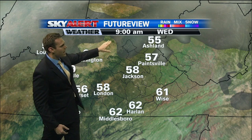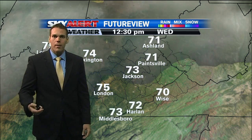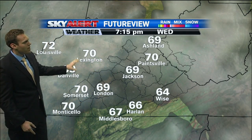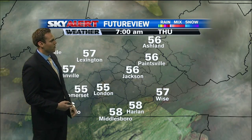Here's a look at Future View. We start things off at 9 o'clock this morning with temperatures in the upper 50s to around 60 degrees, so a cool morning will prevail. We'll quickly warm up into the upper 70s to right around 80 degrees later on this afternoon. And then we'll see a few clouds begin to make their way across central and eastern Kentucky, but mostly sunny skies do prevail for today and into the first part of your evening.